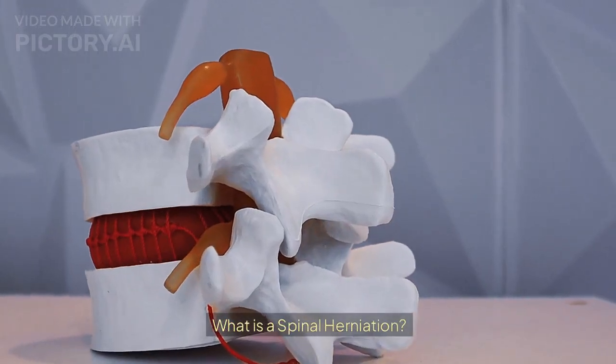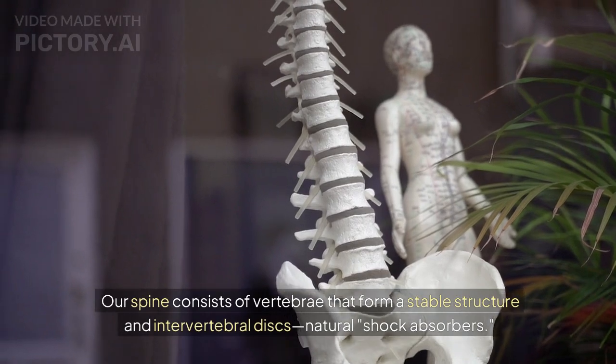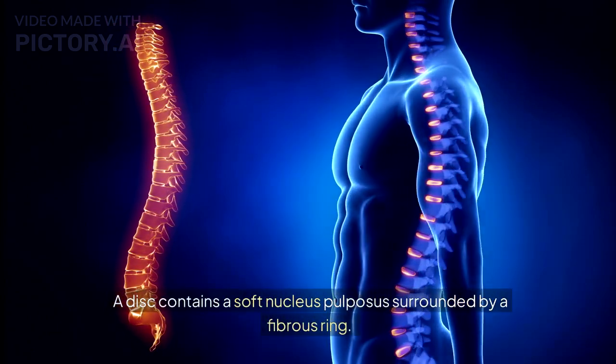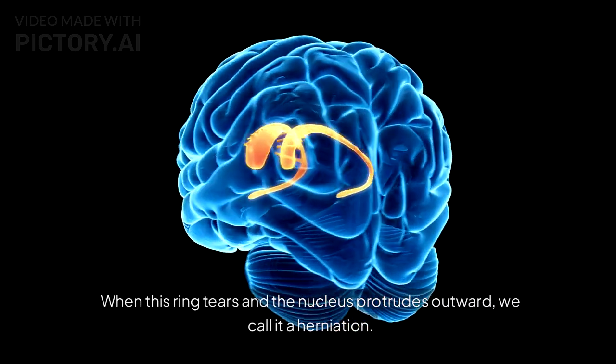What is a spinal herniation? Let's start with the basics. Our spine consists of vertebrae that form a stable structure and intervertebral discs — natural shock absorbers. A disc contains a soft nucleus pulposus surrounded by a fibrous ring. When this ring tears and the nucleus protrudes outward, we call it a herniation.